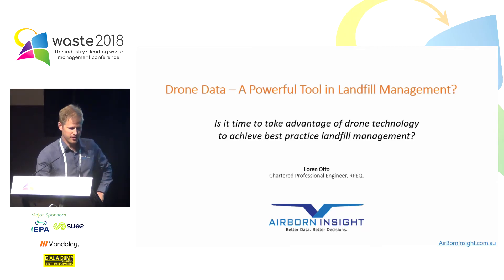Hello, my name's Lauren and today I want to talk about drone data, a powerful tool in landfill management. The question I want to leave with you today is this: is it time to take advantage of drone technology to achieve best practice landfill management?